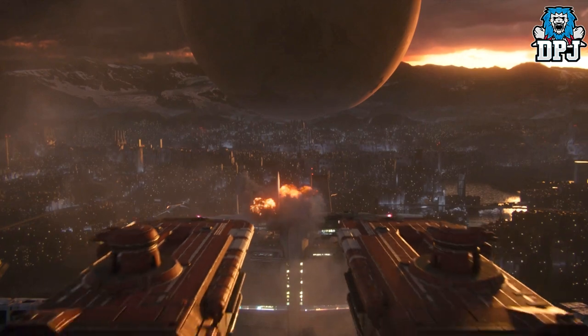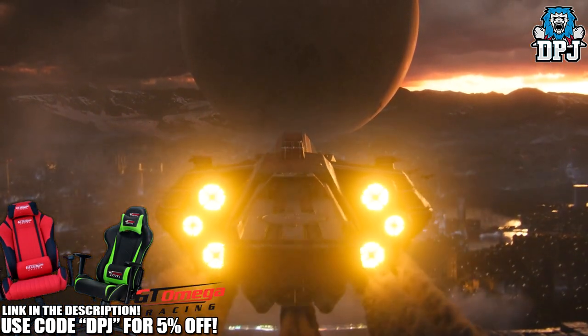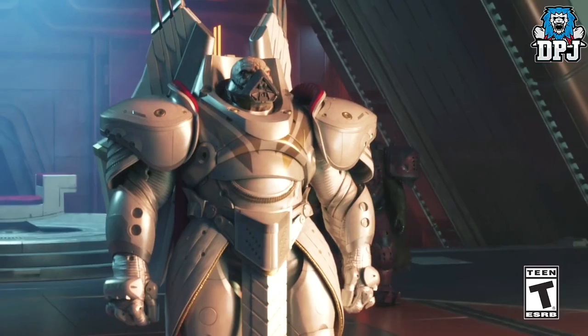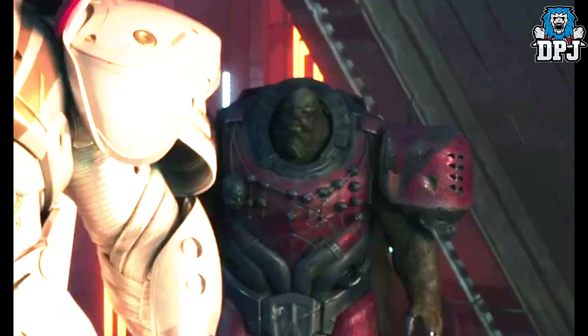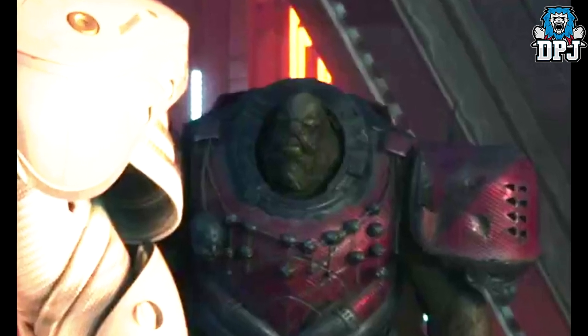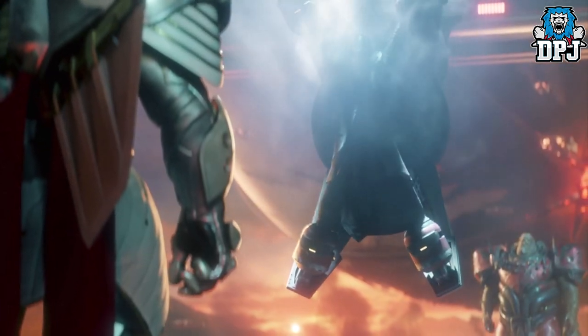Going back over the trailer from yesterday, I've spotted a few things definitely worth mentioning. The trailer starts with Ghaul being addressed by his counsel — we don't actually get a clear picture of them, but with a little bit of editing we actually do. Check this dude out, the man just looks like a giant slug — look how tiny his head is.